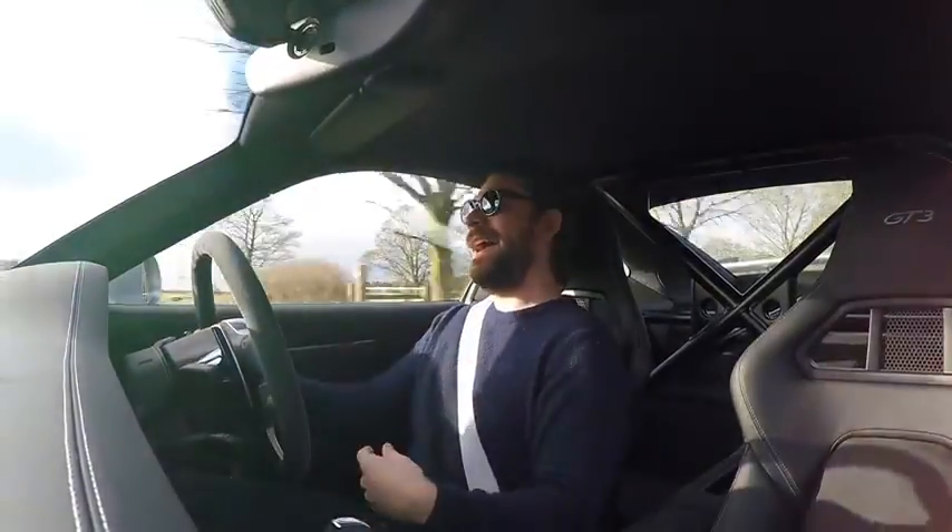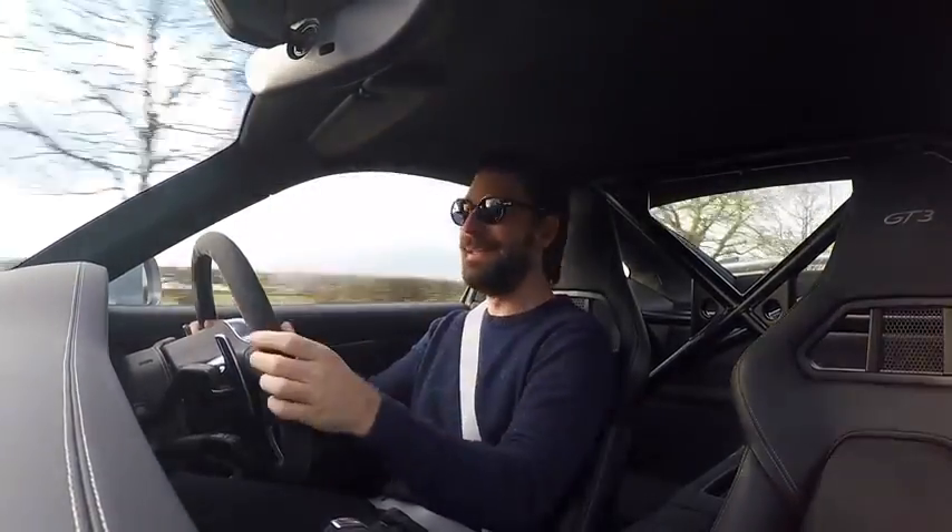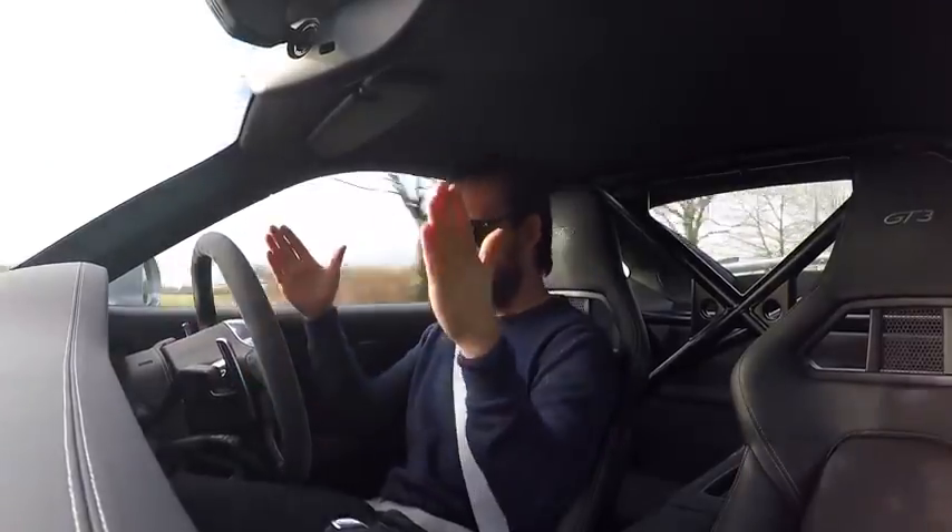I've been to Bahrain and then after that we filmed with Lotus in Hethel. Both events have been absolutely amazing, but now we're back in the GT3.